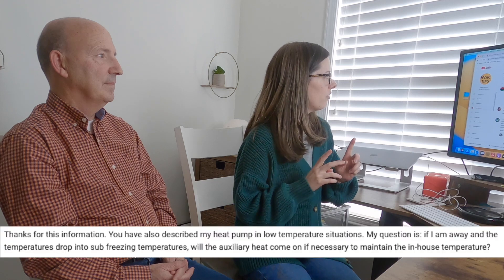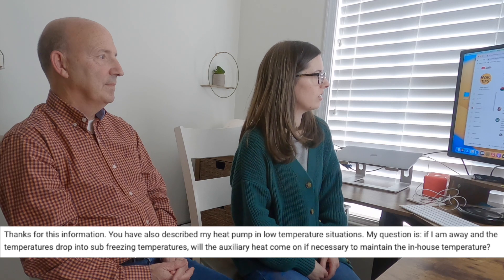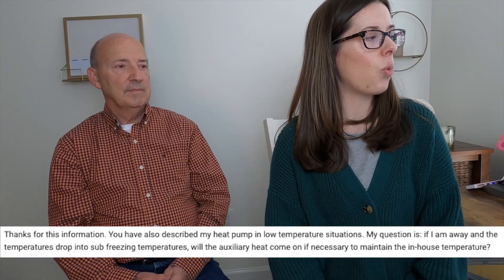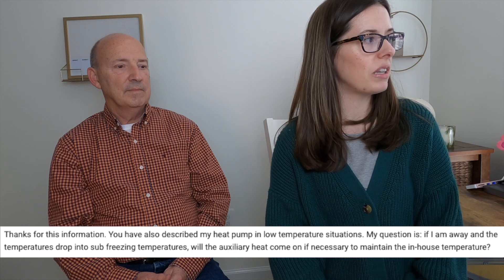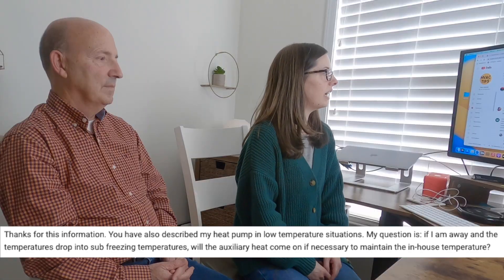Dad's in the studio visiting, so we'll take a few moments to answer some comments from our YouTube channel. First question, Dad: this came in on our video about a heat pump that runs non-stop. This person says, 'Thanks for the information — you've described my heat pump in low temperature situations. My question is: if I'm away and temperatures drop into sub-freezing, will the auxiliary heat come on to maintain the in-house temperature?' Yes, if everything is working properly, it should.